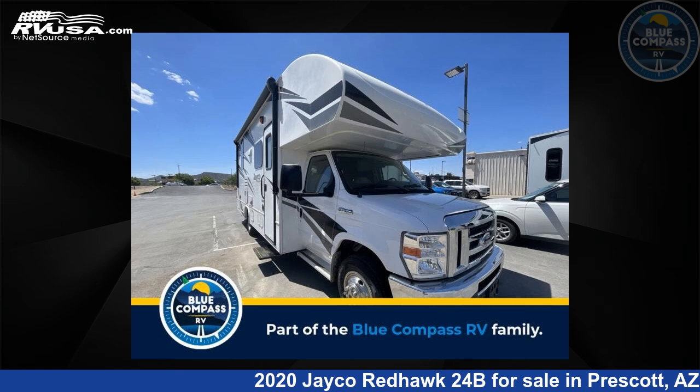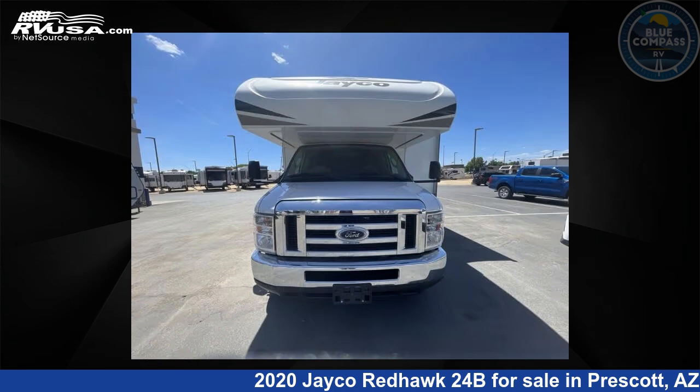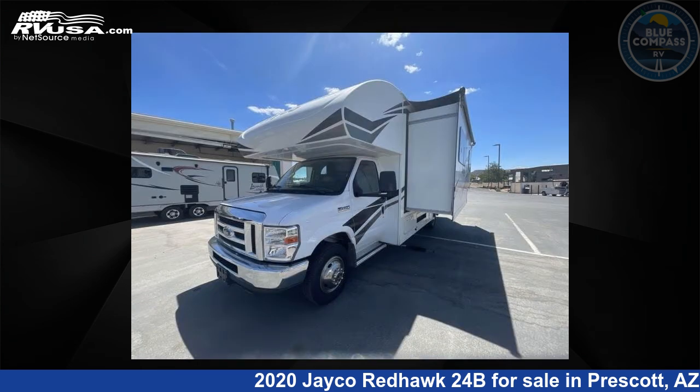This 2020 Jayco Redhawk 24B is a Class C RV. It is located in Prescott, Arizona 86301 and is offered for sale by Blue Compass RV Prescott.